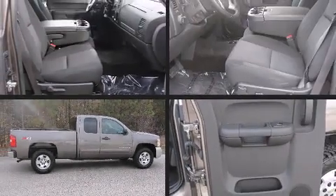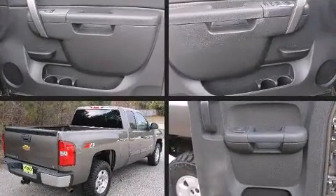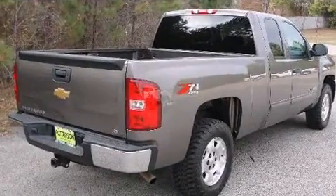Take command of the road in the 2012 Chevrolet Silverado 1500. With less than 20,000 miles on the odometer, you'll be sure to appreciate this model's condition and value.